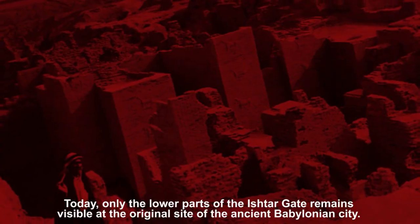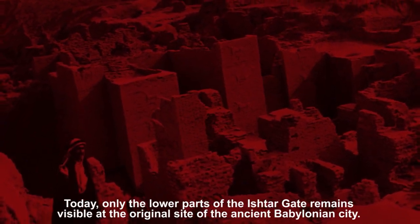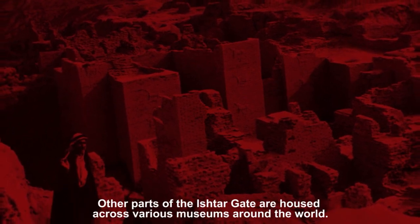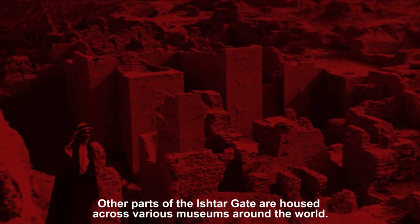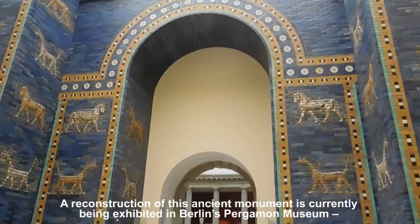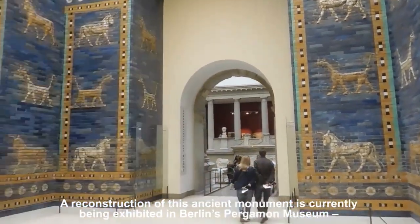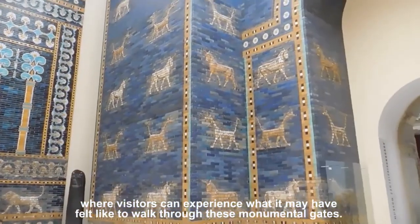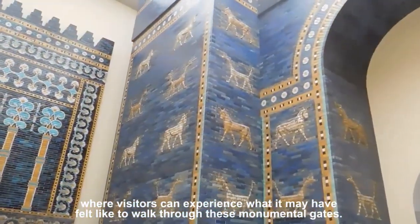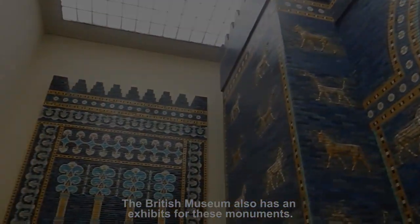Today, only the lower part of the Ishtar Gate remains visible at the original site of the ancient Babylonian city. Other parts of the Ishtar Gate are housed across various museums around the world. A reconstruction of this ancient monument is currently being exhibited in Berlin's Pergamon Museum, where visitors can experience what it may have felt like to walk through these monumental gates. The British Museum also has exhibits for these monuments.